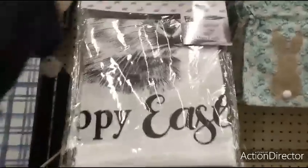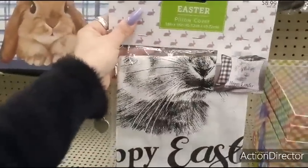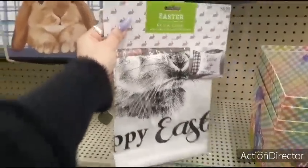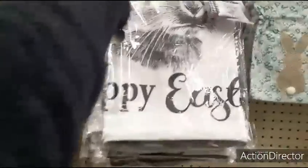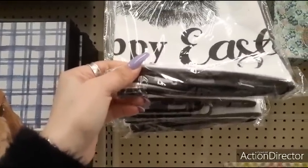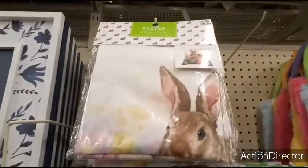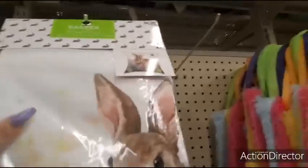We also have these really nice pillow covers for $8.99 — Happy Easter, and it's black and white. You can see the little black and white buffalo check on the back and the black cording. And then coming up here, another pillow cover — very pastel, very Easter-y.